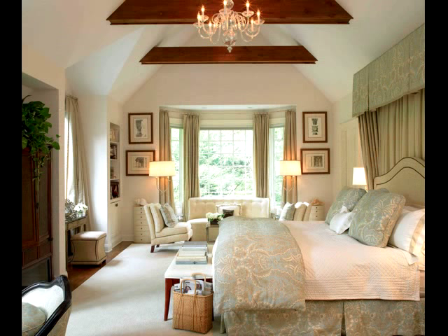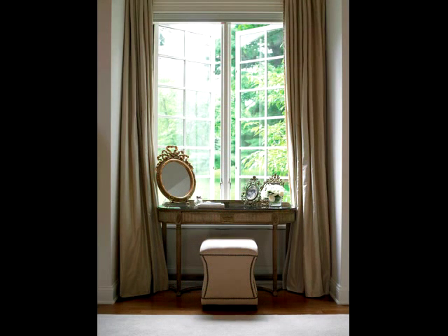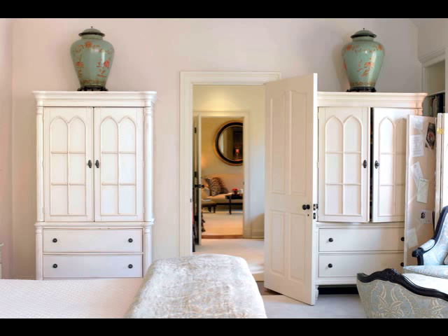Our bedroom looks luxurious, but I'd like to let you in on a little secret — many pieces were curbside treasures. In fact, this dressing table was picked up by me in the trash on the streets of New York City, and still looks elegant, I think, to this day.